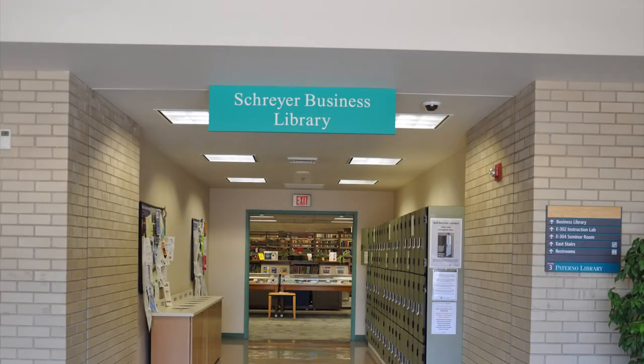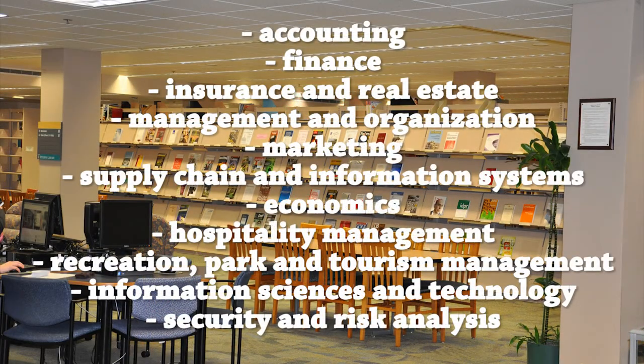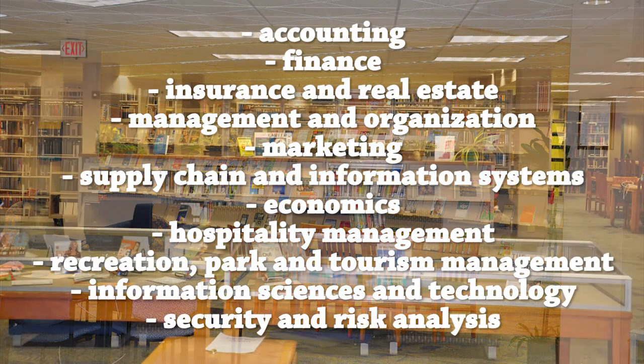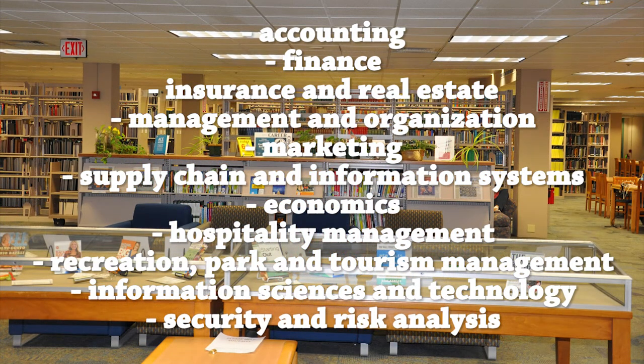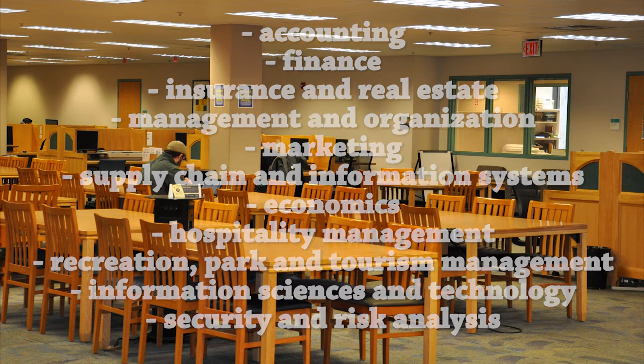The third floor contains the Schreier Business Library. Here you can find resources on accounting, finance, insurance and real estate, management and organization, marketing, supply chain and information systems, economics, hospitality management, recreation, park and tourism management, information science and technology, and security and risk analysis.